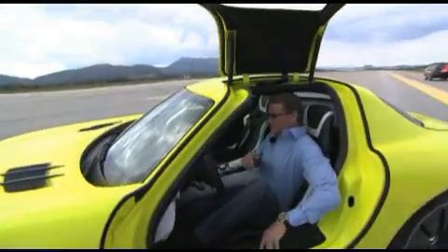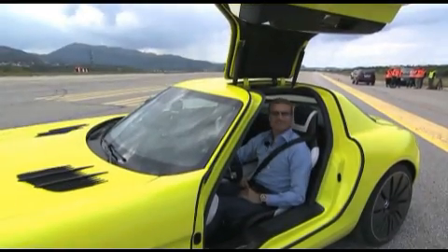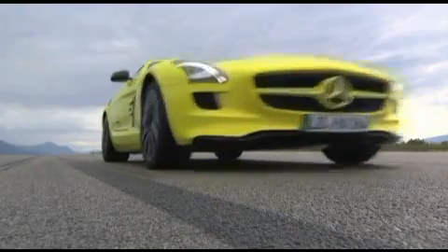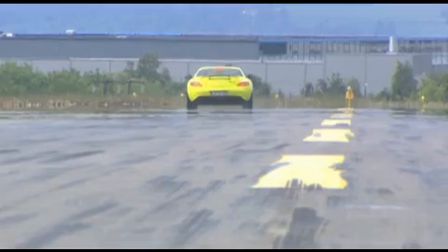Formula One legend David Coulthard took the SLS AMG E-Cell on the road. Let's give it a go. Let's go E-Drive, high performance style. The acceleration is awesome. It's instant, but it's smooth. Now that is way, way more than I expected.